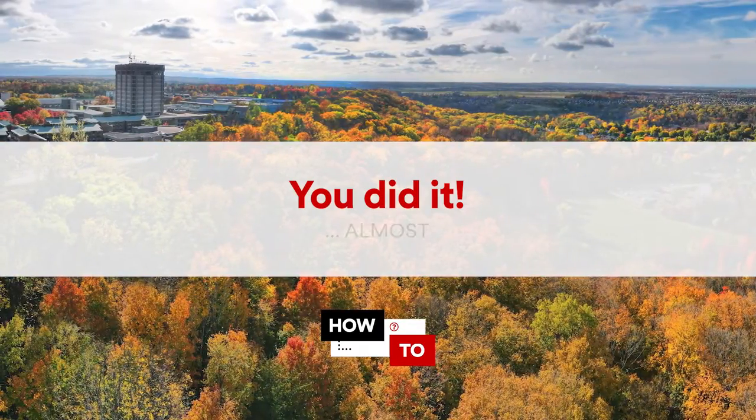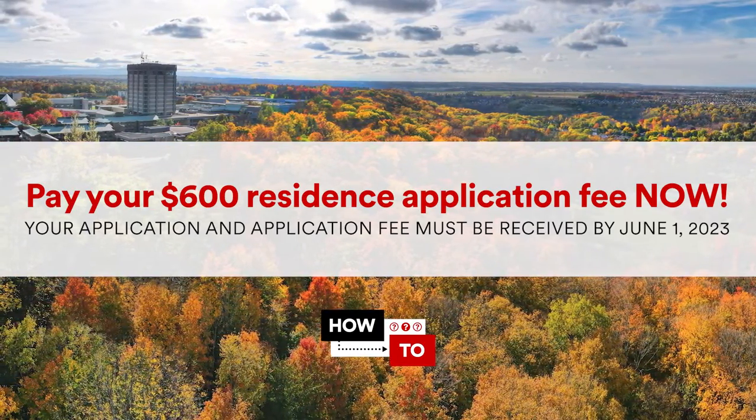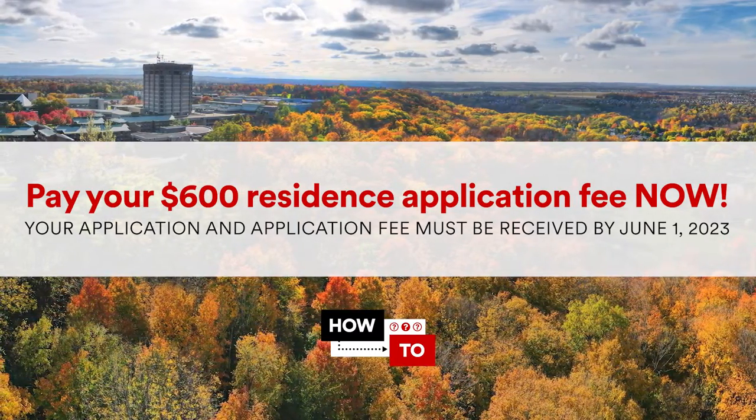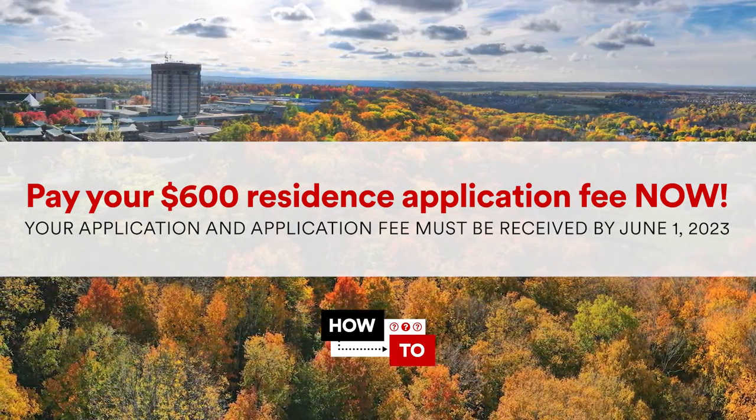And you're done! Well, almost. The final step is to pay your residence application fee. Remember, the residence guarantee only applies if Brock receives your application and application fee by the deadline.